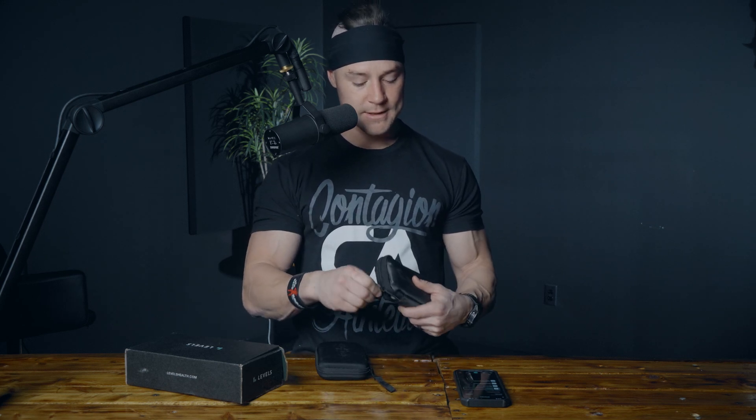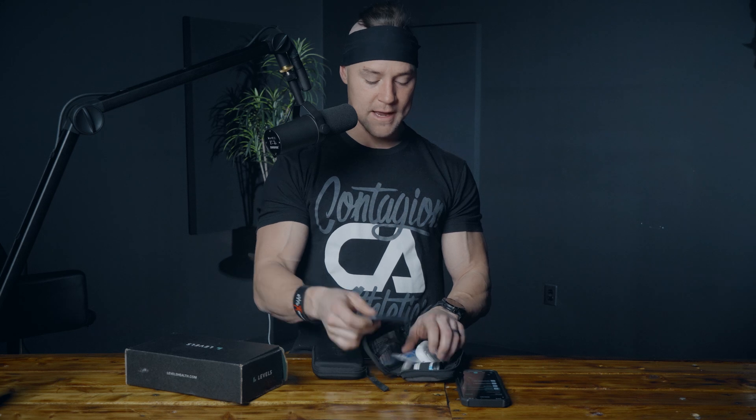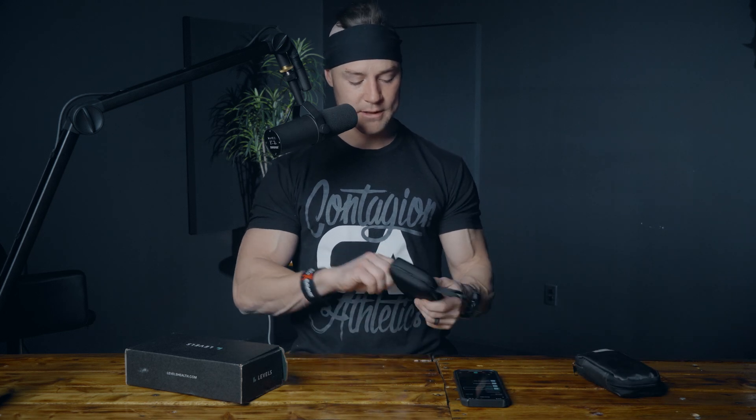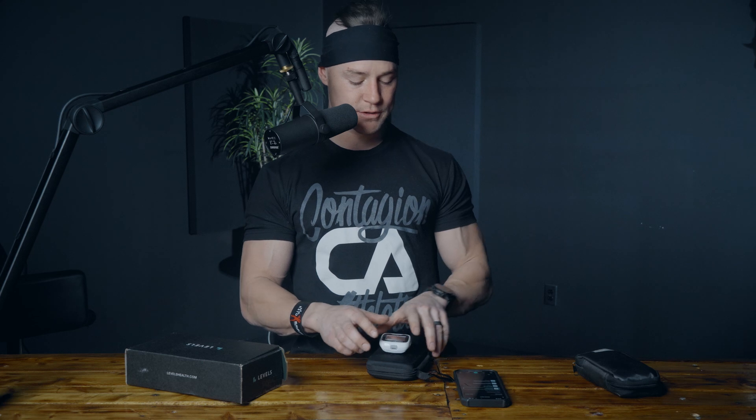I've got multiple continuous glucose monitors and I've tested to see how different ones work. I've got the Bio Coach monitor, I've got the Freestyle Precision Neo monitor — you can just pick that one up at Walgreens — and I just bought the Keto Mojo monitor. I may do a standalone video comparing these three monitors and how I use those later.